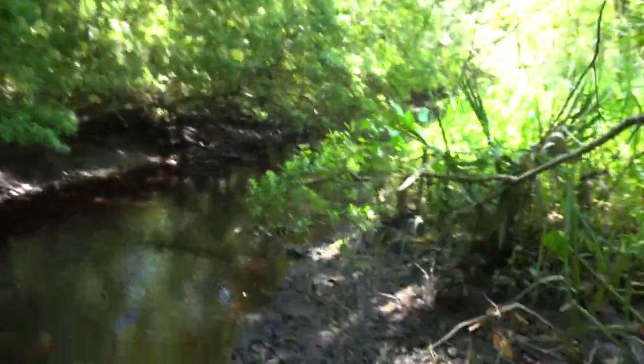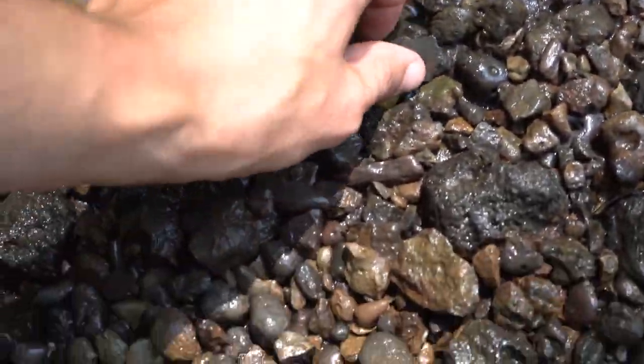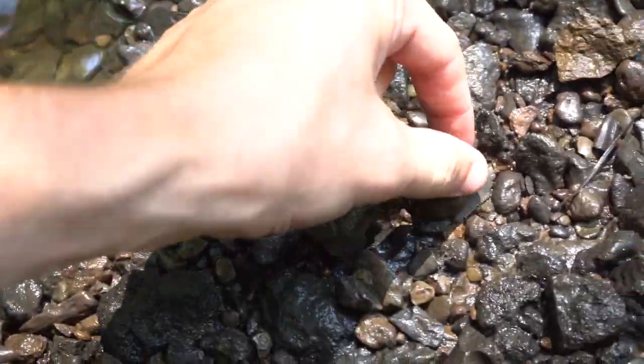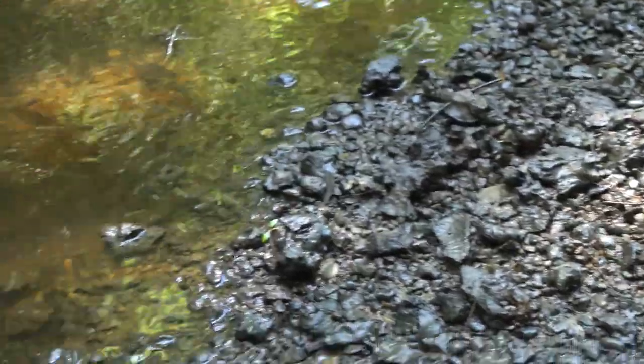A quick tip on how to fossil hunt: when you're looking for decent spots, you want to find exposures like this. Just looking on the surface of this gravel bar I can see a tooth right here, a tooth right there, a tooth here. This tells me not only is this spot really fossiliferous, but it is really rich as well, so there's probably a lot of fossils in here.